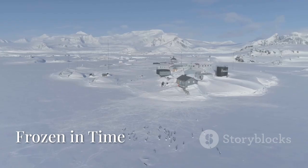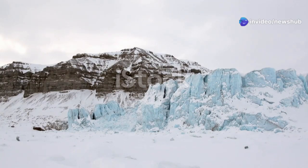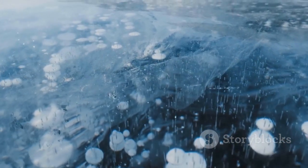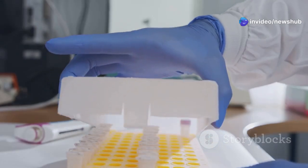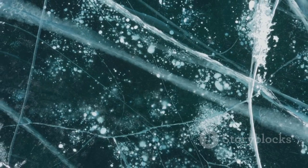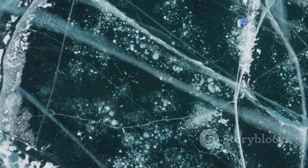Antarctica's ice sheet is a powerful force. It has entombed the continent for millions of years, preserving its ancient landscapes and creatures. The ice acts like a giant freezer, slowing down the process of decay. This allows scientists to study fossils and other ancient remains in remarkable detail. The ice also preserves evidence of past climates — by drilling deep into the ice sheet, scientists can extract ice cores containing bubbles of ancient air, providing a record of Earth's atmosphere over hundreds of thousands of years.